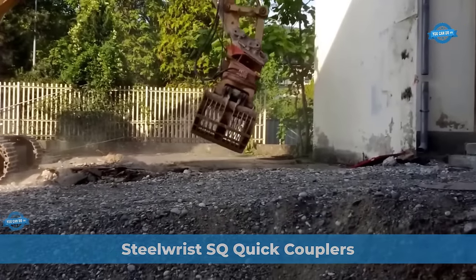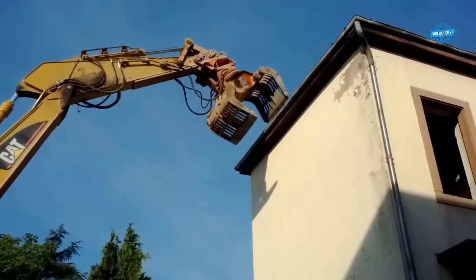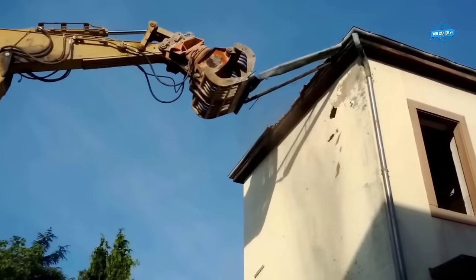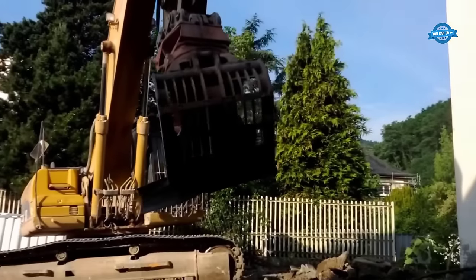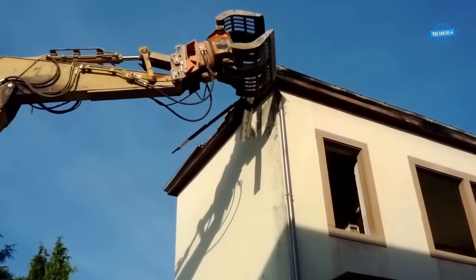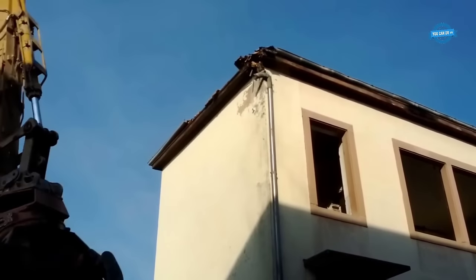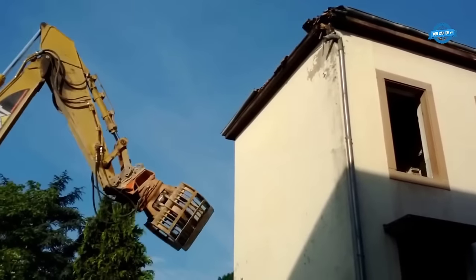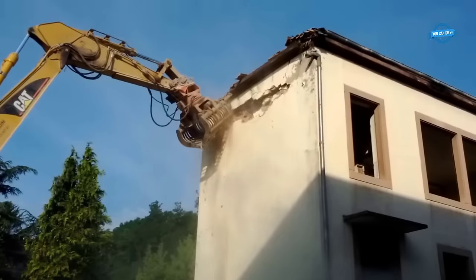The demolition of a building using an excavator equipped with grapples is a highly effective method that offers numerous advantages in terms of efficiency, safety, and cost-effectiveness. This technique involves the use of a mechanical shovel, typically weighing around 40 tons, equipped with grapple attachments designed specifically for demolition purposes. A recent example took place in Gaby Willer, where Ferrari Demolition, a subsidiary of Colas IDFN, successfully executed a building demolition on a construction site.